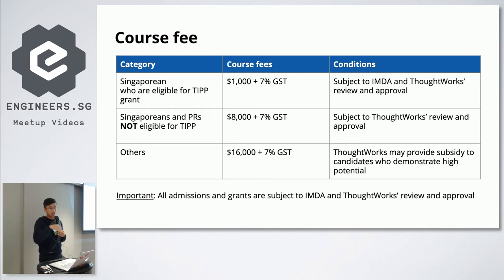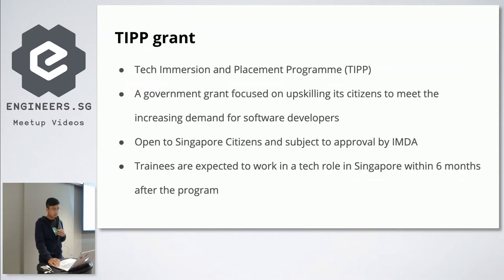ThoughtWorks may also provide a subsidy to candidates who demonstrate high potential, so it's not necessarily that you'll have to pay the full $16,000. TIPP stands for Tech Immersion and Placement Program — it's a government grant focused on upskilling citizens to meet the increasing demand for software developers, part of the smart nation drive. It's open to Singapore citizens and handled by IMDA, who are the approving body. Trainees are expected to work in a tech role within six months of completing the program.